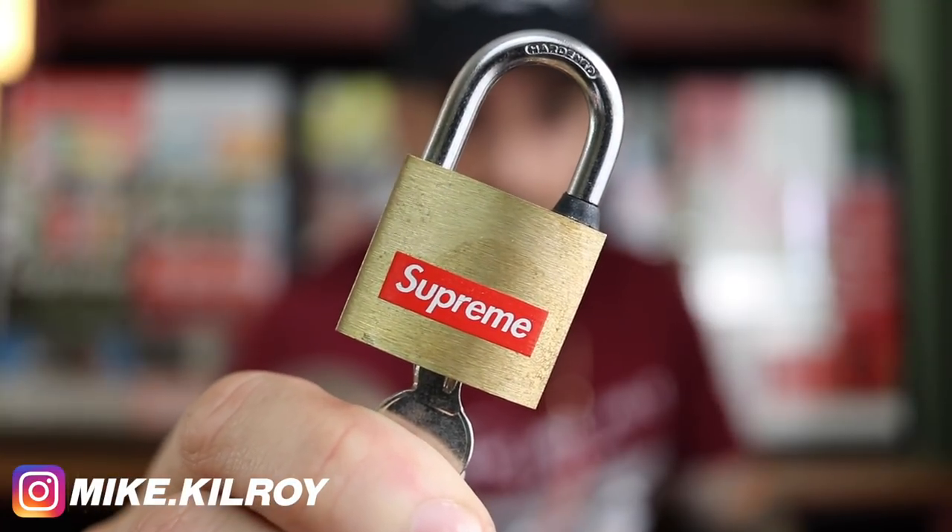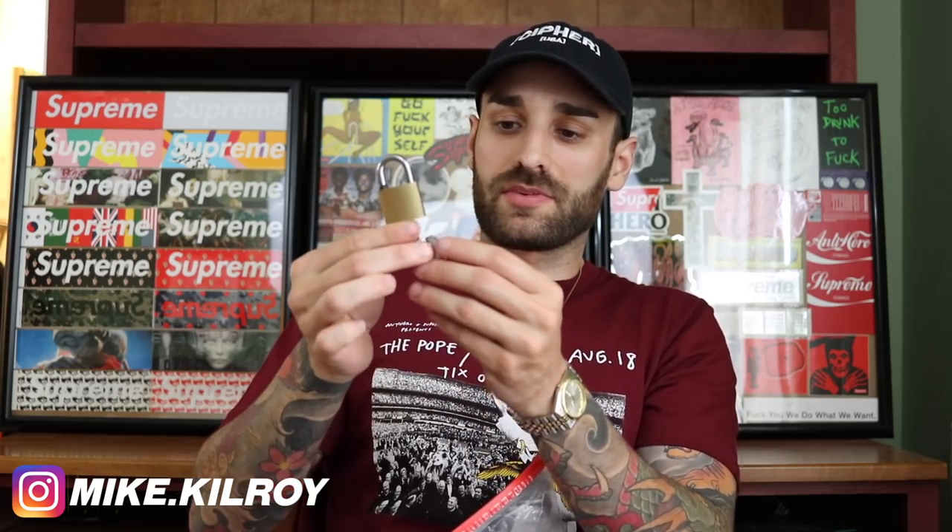Keeping with the keychain/pin vibe, we have the Supreme little padlock — just a Supreme box logo on a brass little lock. It came with like three keychains. I think it was around $25. I don't know why I bought it, but I think they sent me a free one too because I remember having two and selling one. If you need a lock, this is kind of good for your backpack.